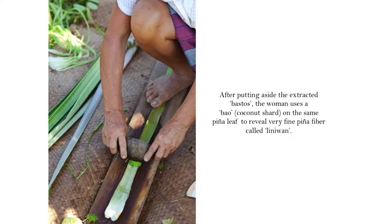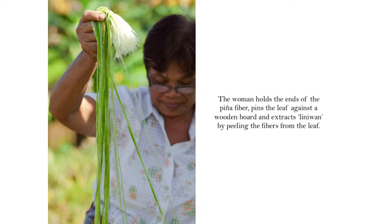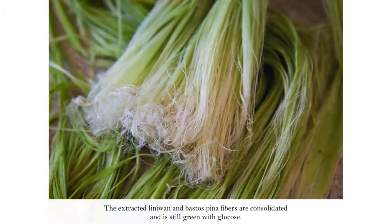The second layer she scrapes again, and it's called liniwan — this is now the fine piña, the fine one. She uses the coconut for this layer, taking all of it and putting it aside. Here's a close-up of the liniwan and pastos fiber.